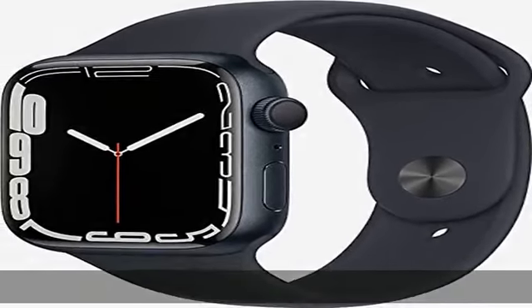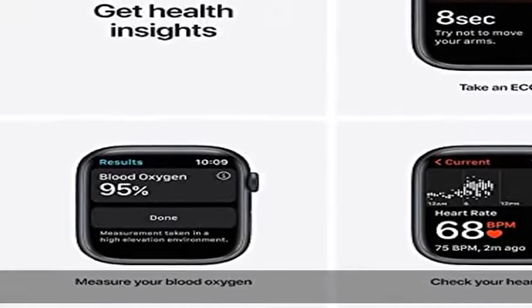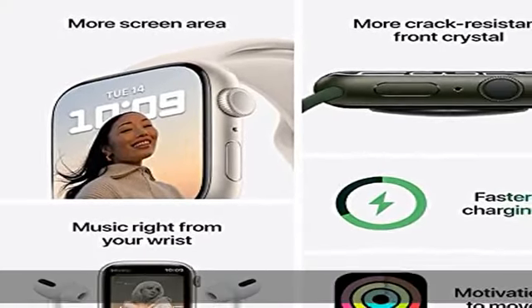About this item: the always-on Retina display has nearly 20% more screen area than Series 6, making everything easier to see and use than ever before. The most crack-resistant front crystal yet on an Apple Watch, IP6X dust resistance, and swim-proof design — just to name a few awesome features. Take an ECG anytime, anywhere.